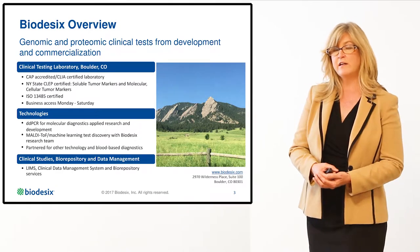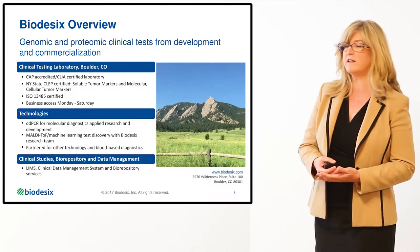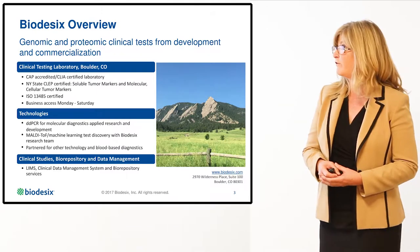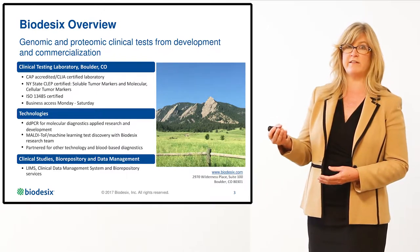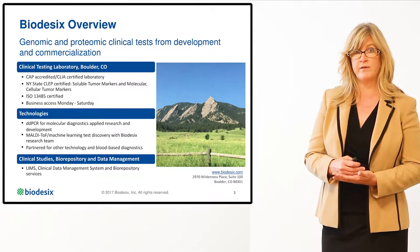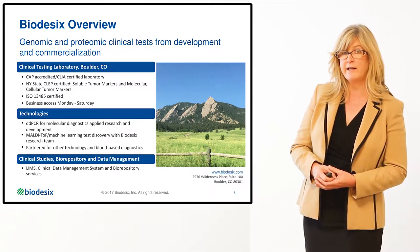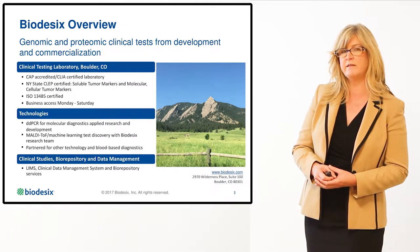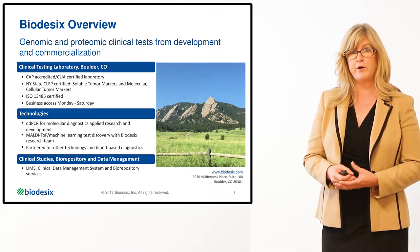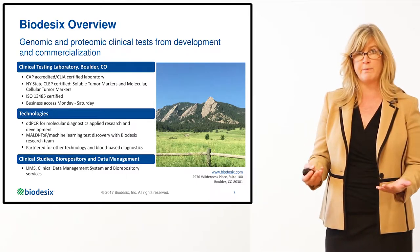Biodesics' clinical laboratory is based in Boulder, Colorado. We are CAP accredited and CLIA certified. We manufacture genomic and proteomic tests from discovery to commercialization. We are also accredited by the New York State CLEP and ISO organizations. The technology we use for our genetic platform is Droplet Digital PCR. However, today's presentation will focus on our proteomic test, which is mass spec-based as well as machine learning based.